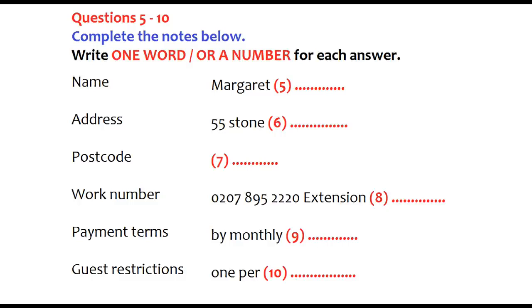I take it that's R-O-C-H-E-S-T-E-R? Yes, that's it. And the address? It's 55 Stone Avenue. And the postcode? It's M-A-7-4-P-Q. And a daytime telephone number. Can I give you my work number? That's fine. It's 0-2-0-7-8-9-5-2-2-2-0 and the extension is 6-6-3-3.